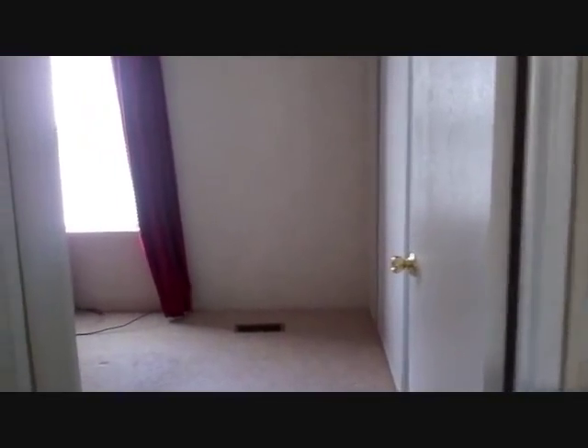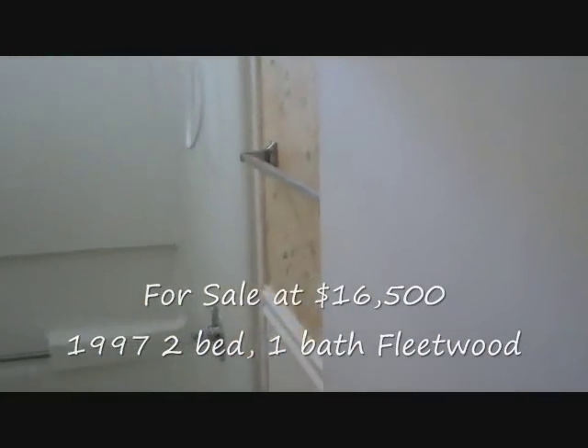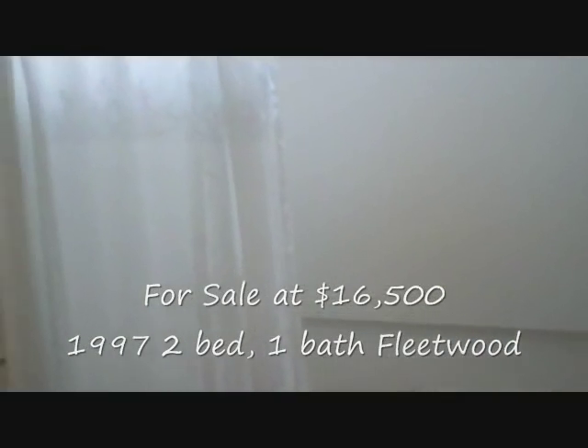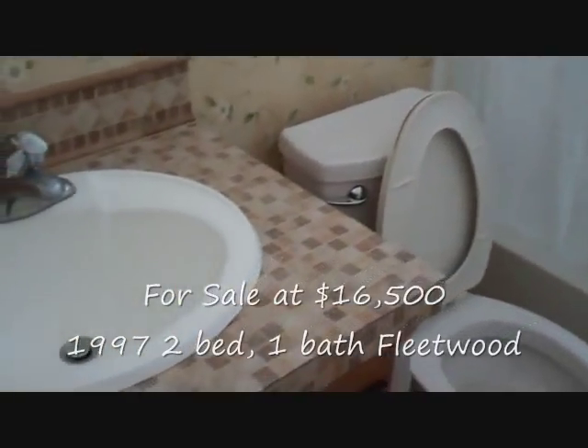It is smaller for a bedroom, but it could also make for just a wonderful study. Before we go into the main bedroom, the full bath is on this side. As you can see, it is a full tub shower situation — a nice bath.